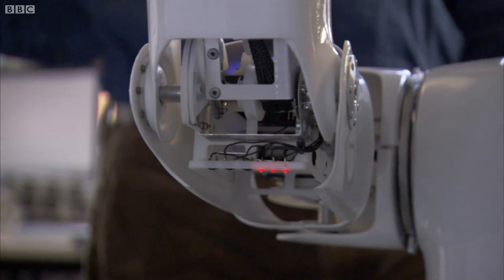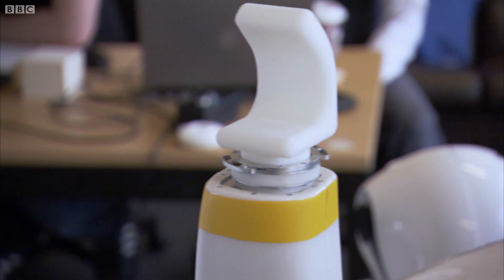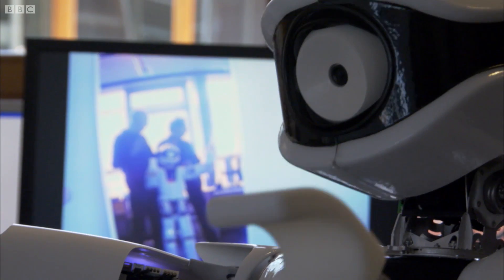So here you see it looking at its hand. And you also see very much how it's trying to keep balance. It's pretty impressive, actually — how all these motor commands are sort of in an early phase.